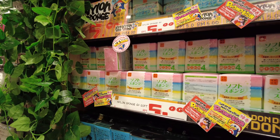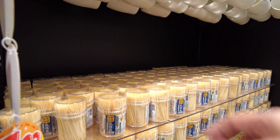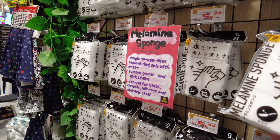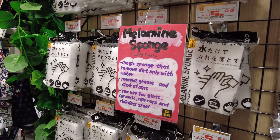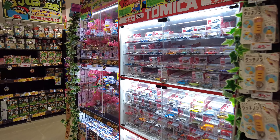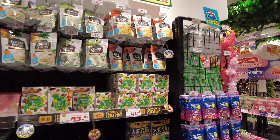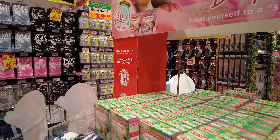So they are cooking here, preparing the sushi. Nice. The majority of the stuff here is mostly toiletries — cups, toothpicks, magic sponge. Interesting products.